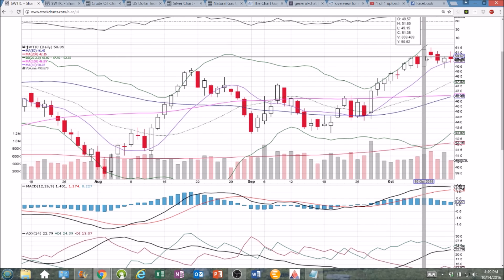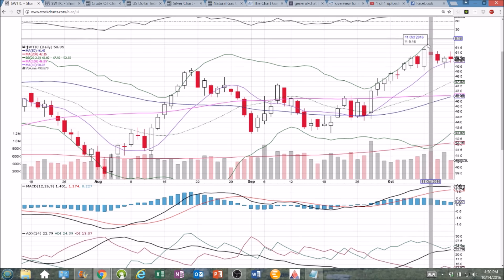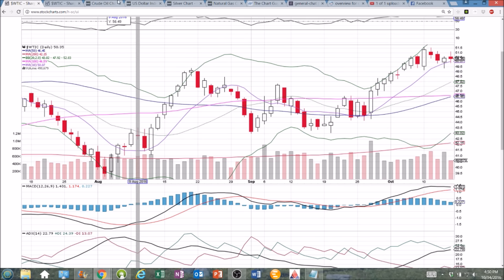From here, we've seen a high of $51.60, today $51.14. If we were to pull back and break $49.36, it will be a lower high and a lower low, and we know further consolidation is coming. But as of right now, we'll take it one day at a time and see if the bulls can maintain the 10-day moving average support.